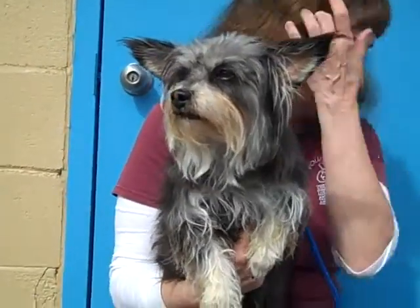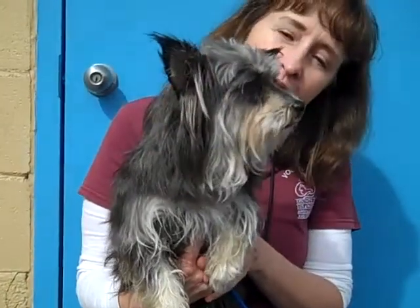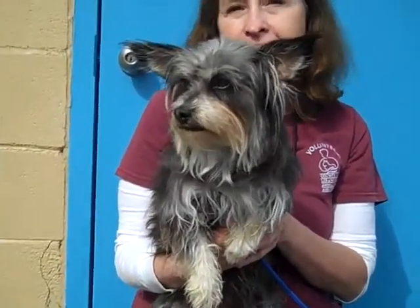Oh my, what a cutie. This is a darling little dog whose ID number at the Baldwin Park shelter is A4698696. She does have a name, but I hate it so much I can't really say it. Her name is Chicken — I don't know why.